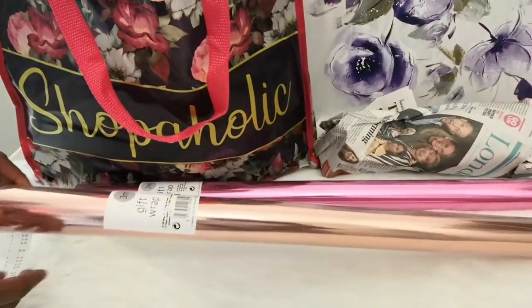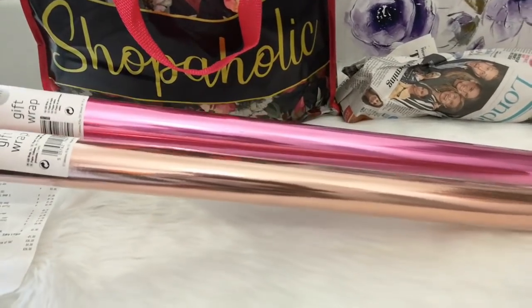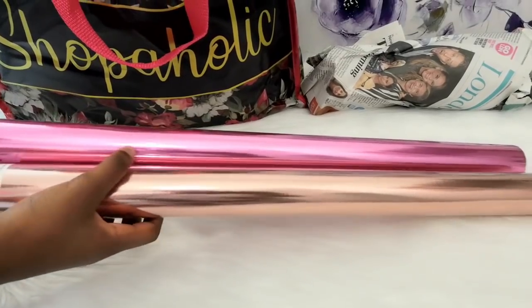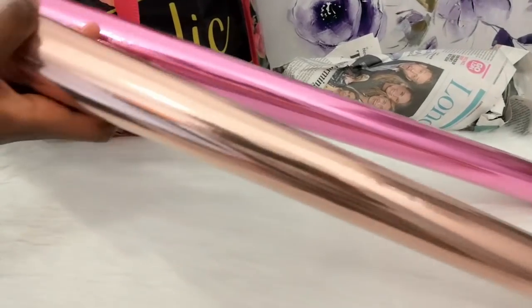The first thing we got was these two wrapping papers — gift wrapping paper, both three meters long. I love the colors. This first one is like a rose gold color, a pink color. They were a pound each, and they looked really nice.